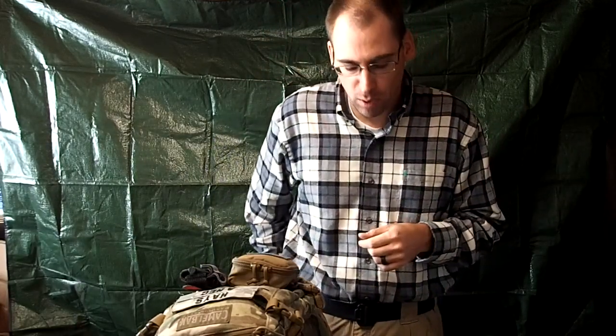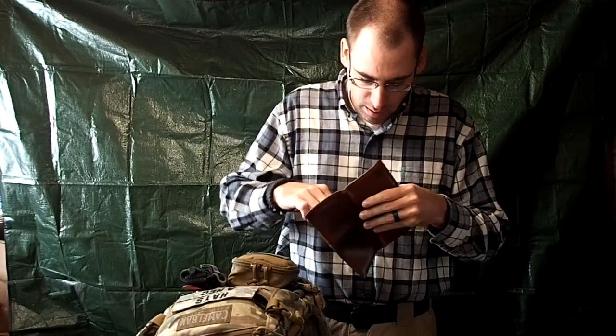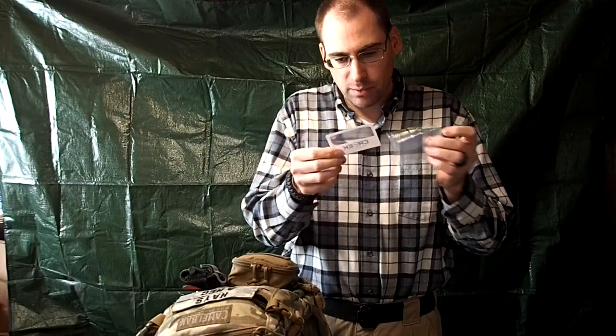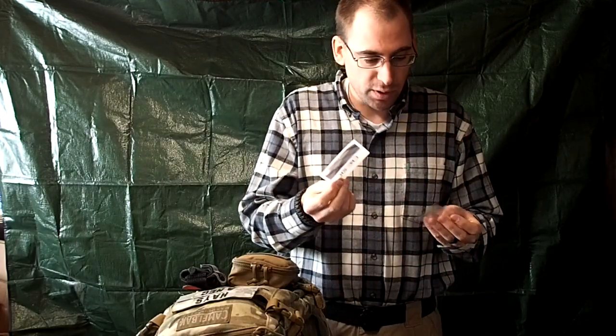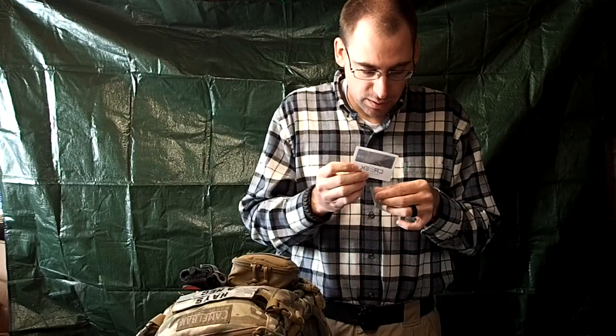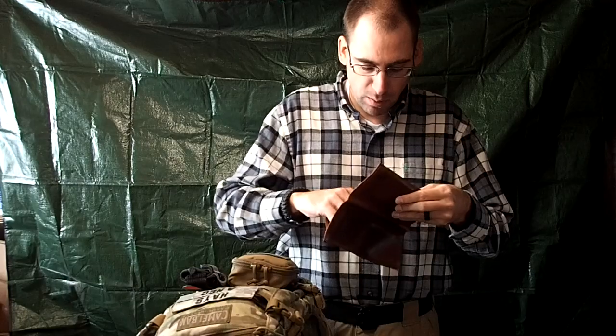I also carry, in my wallet — it's a Texas-size wallet — a Fresnel lens. This is one from Creek Stewart and it works for starting fire. Of course, for a Fresnel lens everyone knows you need sun to start a fire. It's just another piece — it's the size of a credit card and fits really easily down inside my wallet. It's there, I can forget it, and know that I have another piece of kit.